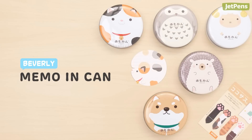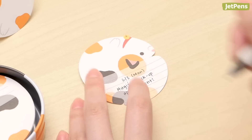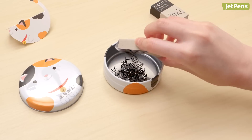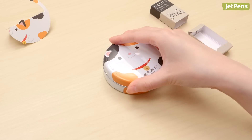The Beverly Memo in Can is filled with the cutest animal-shaped memo sheets. Jot down your note on the side with lines, then fold it in half to create a standing memo. The matching tin can is just as adorable, and you can stash other small items inside when you've used up the memo sheets.